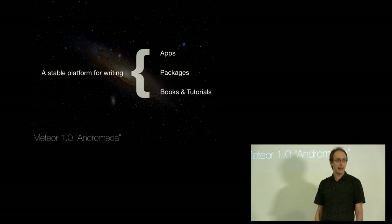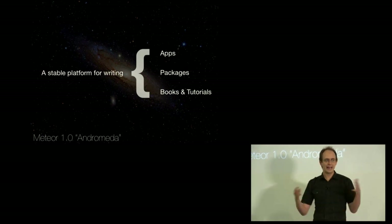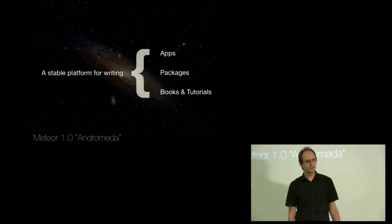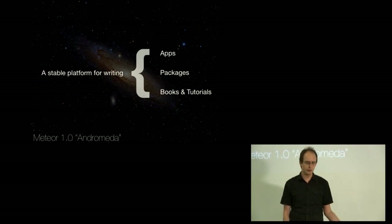It's a stable platform for writing packages, meaning you can write your packages on top of stable APIs. It means the versioning and the package system are sorted out enough that when you're writing an app, you're not worried these packages are going to change in a way that breaks your app. And it's also a stable platform for writing tutorials, books, and content — meaning if you write a tutorial about Meteor, you know something isn't going to come along tomorrow that breaks it.